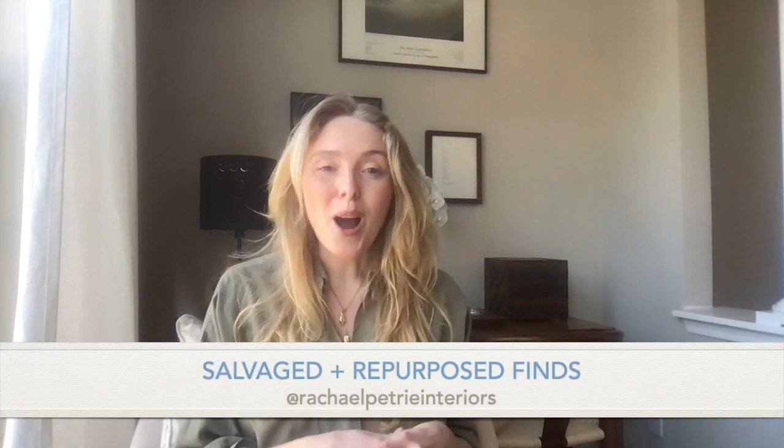Secondly, any great designer will work with you on salvaged pieces and things you may already have in your home. There are so many great ways to salvage pieces — from Facebook Marketplace, a thrift shop. I'm incredibly passionate about reusing materials and things that have character to them. If we're great at what we do, we're working within your budget to make a beautiful space. I'll walk you through some things behind me that are salvaged or from family.